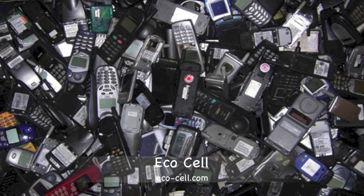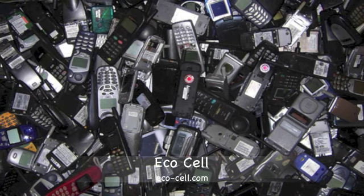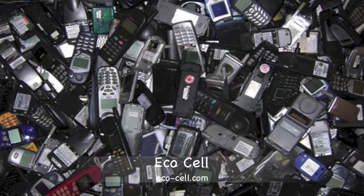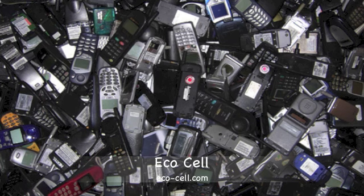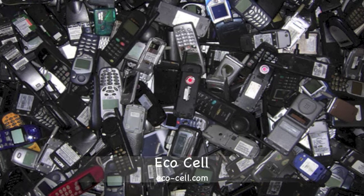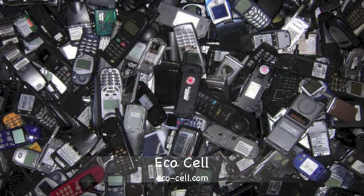And if not, you can simply go to eco-cell.com, and you can get a free shipping label from EcoCell, and they will cover the cost of shipping them.